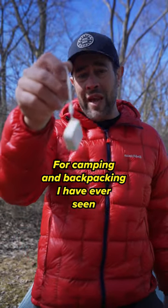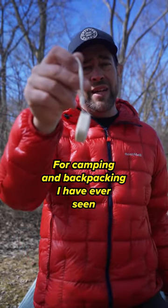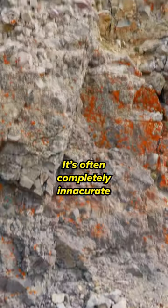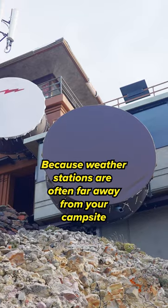This is probably one of the coolest gadgets for camping and backpacking I have ever seen. If you've ever tried to pull a weather report at camp, it's often completely inaccurate because weather stations are often far away from your campsite.